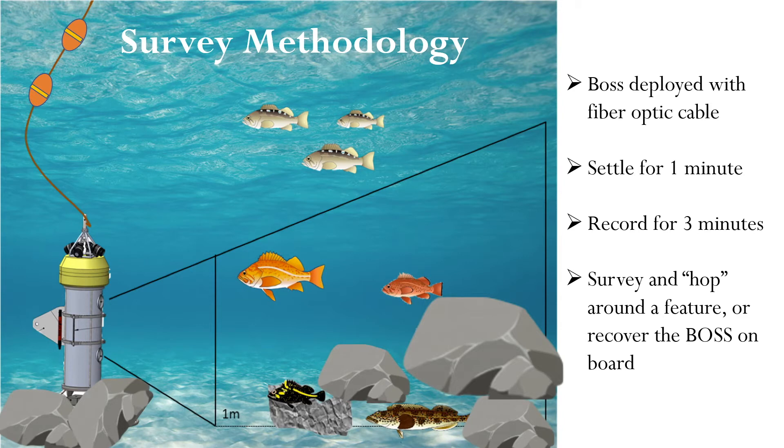Once the BOSS is a few meters off the bottom, we can use the down camera to try and find an optimal place to land it. For example, we try to avoid landing on a pinnacle, as it might tip over, or in a hole, as it might get stuck. Once we land the BOSS in a suitable place, we let the sediment settle for one minute, then press record, turn on the lights, and record for three minutes. From there, we can pull the BOSS up about 30 meters from the ground and hop it anywhere from 70 to 300 meters to survey a particular feature based on our GIS maps. Once we have finished surveying a feature, we can fully recover the BOSS on board before we steam to a new location.